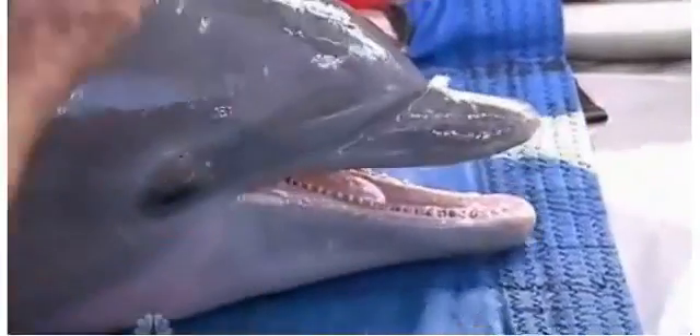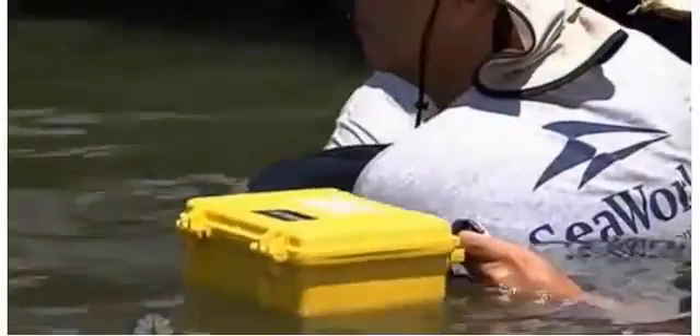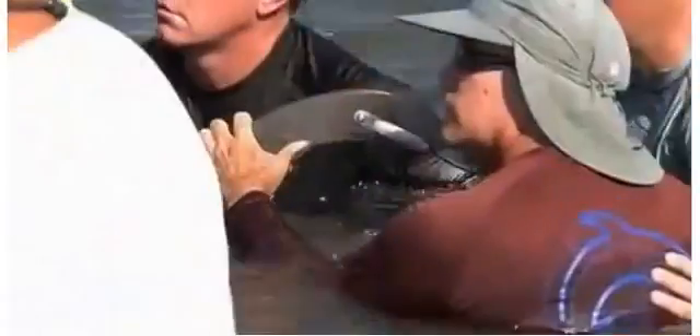Working quickly, they try not to stress the dolphin. At the first sign of trouble, it's put back in the water. This dolphin is pregnant, so the examination has to take place in the water. One of the things scientists are looking for is an answer as to why so many baby dolphins have died since the oil spill, and they're hoping this dolphin may help them find the answer.